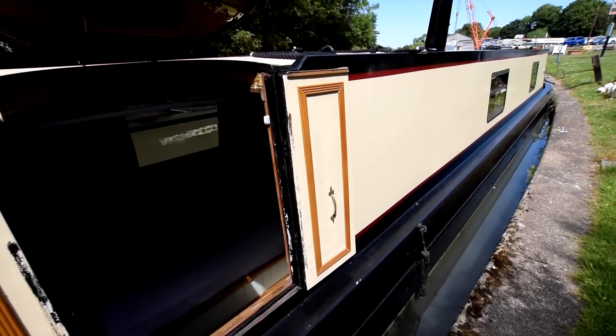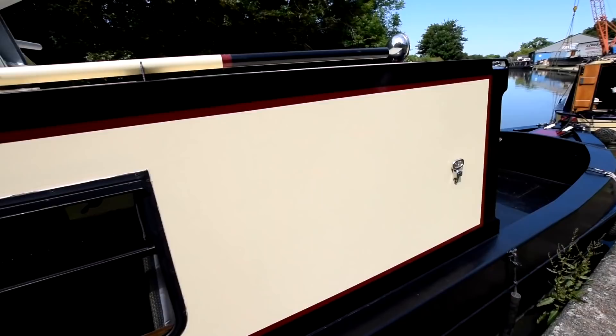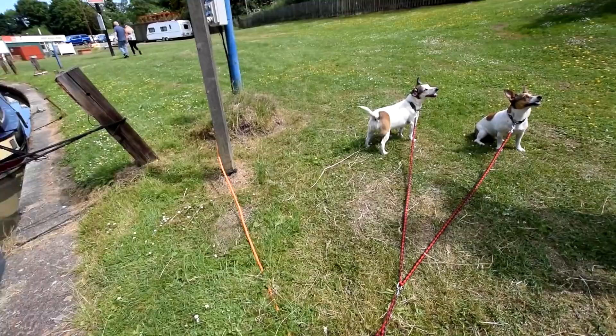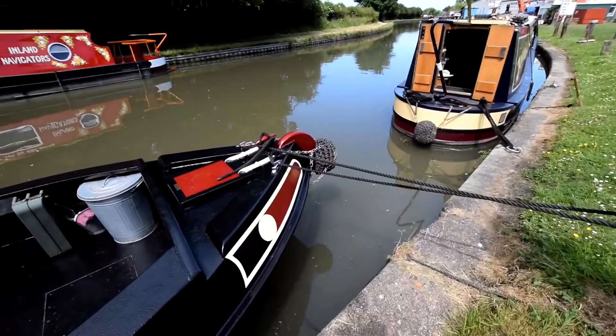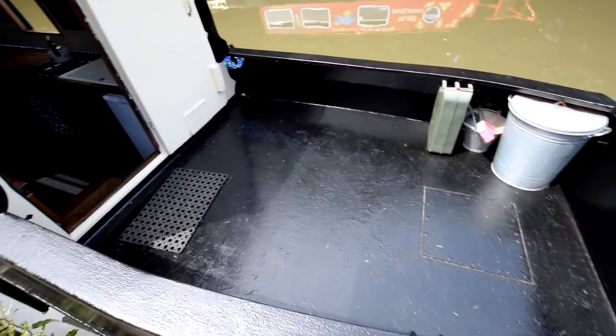There are a couple of side hatches on board and there's so much space in this boat. I know you'd expect that from 70 feet, but you'll get a feeling of space as we go through. The front deck on this is amazing — it's sort of tug-like really. Two gas bottles in that front locker. Look at the size of the well deck — it's huge. An amazing social space for alfresco dining.